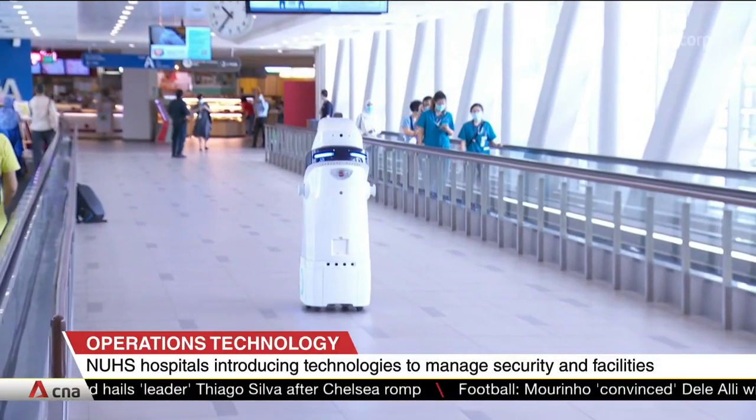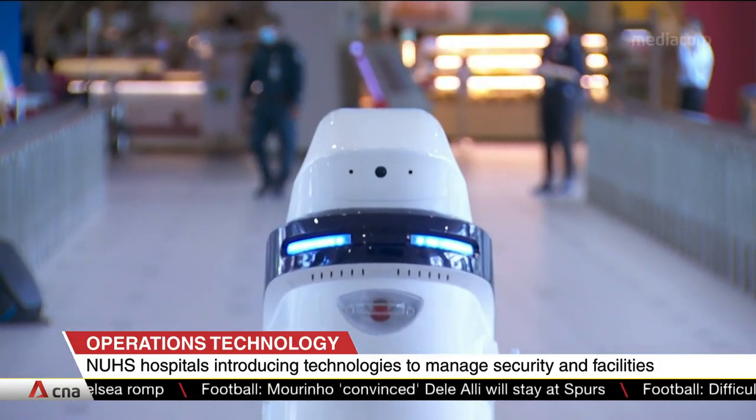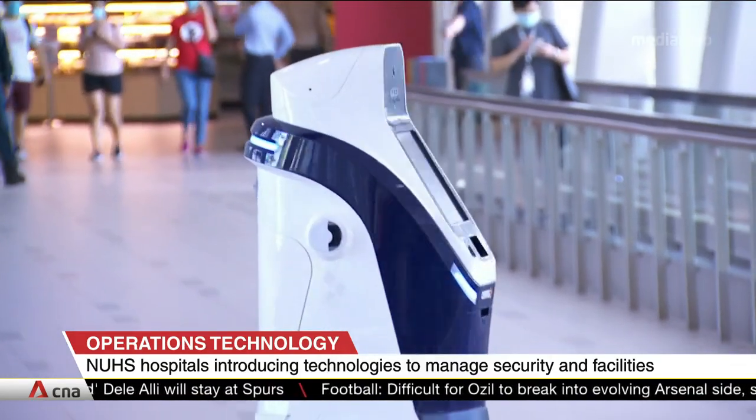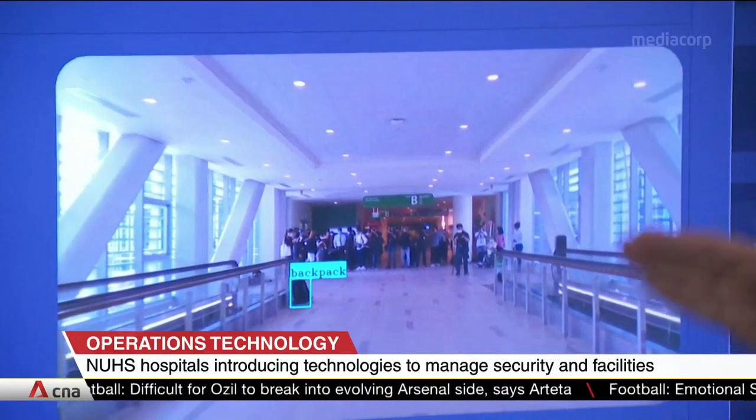This security robot will be roving the hospitals on the lookout for dangers and hazards such as unattended bags. When it finds suspicious items, it will alert security officers. These robots will help lighten the load on physical checks and patrols.